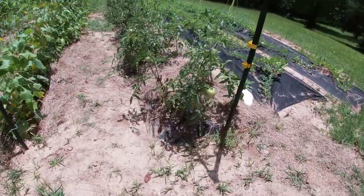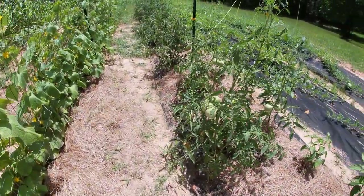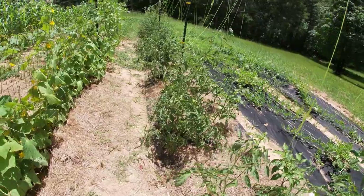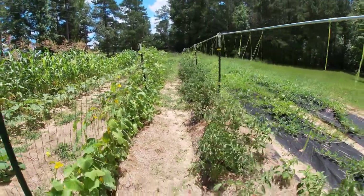Tomato plants — we've harvested a few off these first couple. These are called the Goliath. They seem to have really nice tomatoes. I don't think they're known for their taste, but they seem to be very prolific through here — quite a few of them.